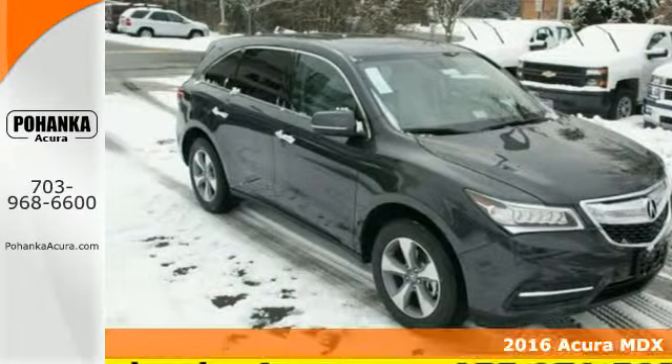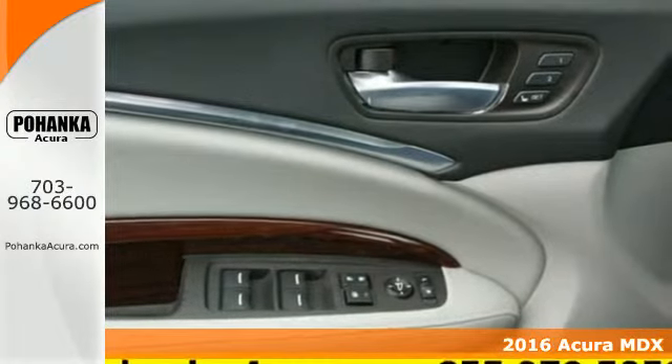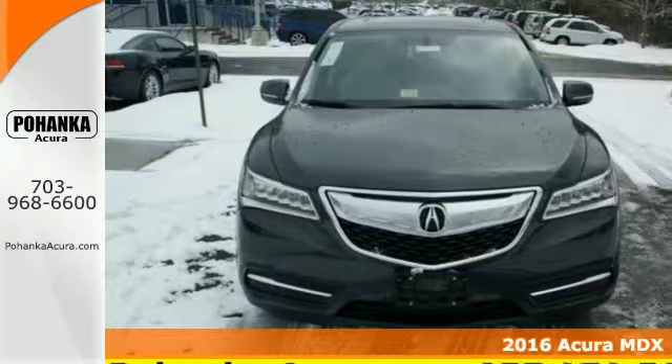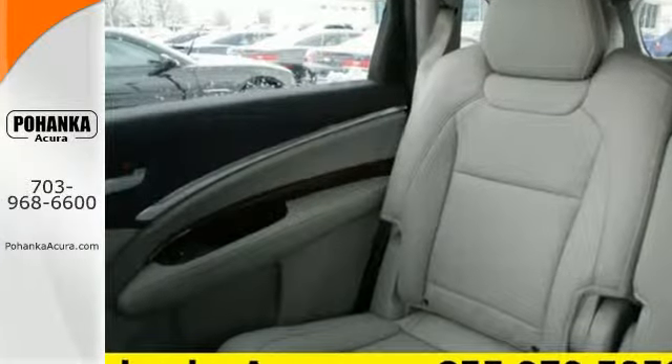It's a 2016 Acura MDX. Enjoy the smooth, comfortable ride provided by the powerful, yet fuel-efficient 3.5-liter V6 engine paired with the 9-speed sequential sport shift transmission.